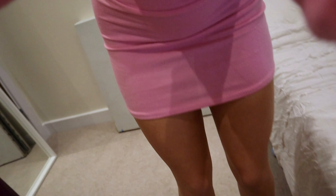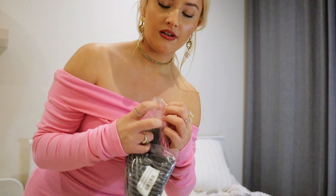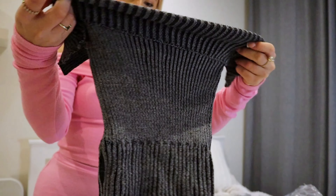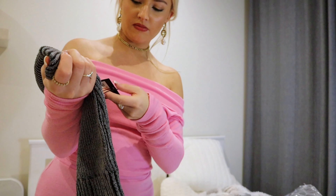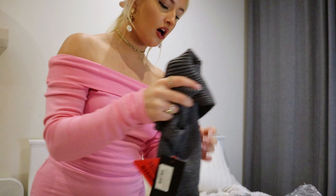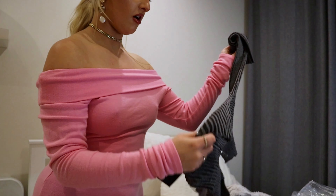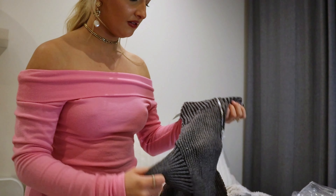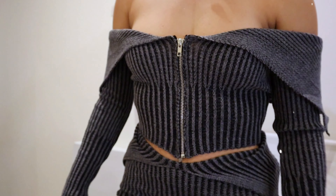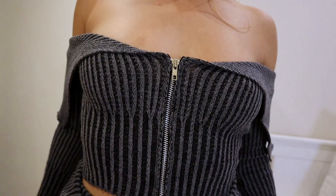Okay guys, next outfit is another cord — don't worry, I didn't just get cords! This is another knitted one, the material feels great already. This is the top, oh and this is the skirt — it looks long, I hope it's mini. I love how the quality feels thick because, like I said, it is literally so cold here.